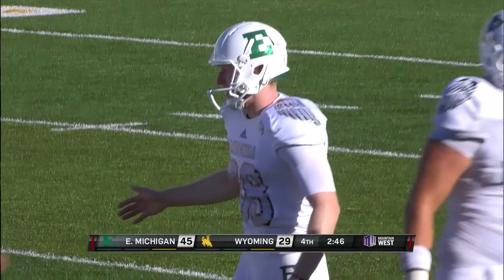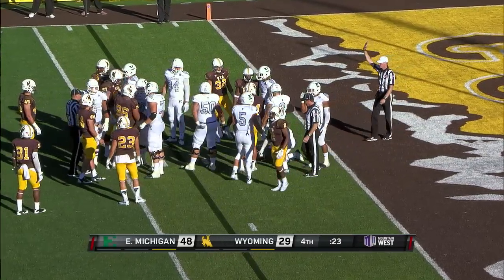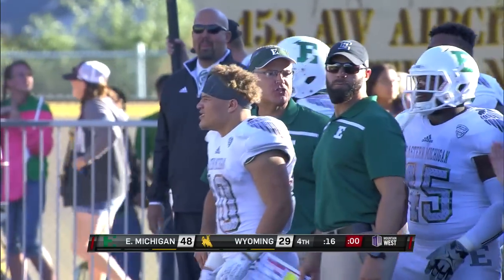So that makes it 48-29. That's big enough regardless of where we had to go — so that ought to do it here for Eastern Michigan. The Eagles are going to head home with a 48-29 victory under their belts.